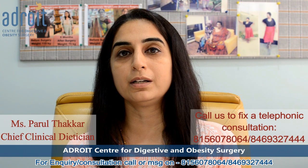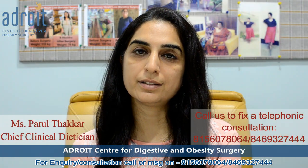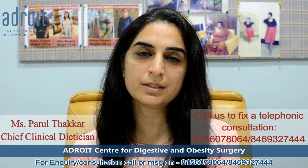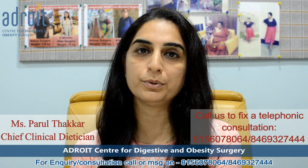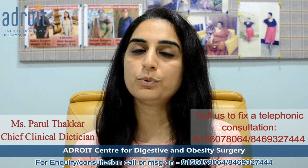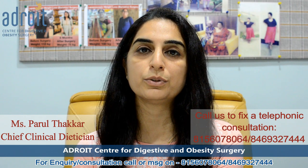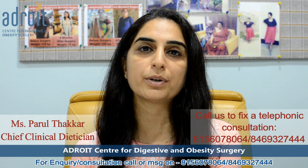The next food item is curd rice and panta bhat. Curd rice is a very popular food item from South India, and most people in India must be aware of it. Panta bhat is a staple and very popular food item from West Bengal, usually prepared by soaking and fermenting cooked rice overnight. For those who are not familiar with it, you can find the recipes and try to prepare it at home and incorporate it into your regular diet.